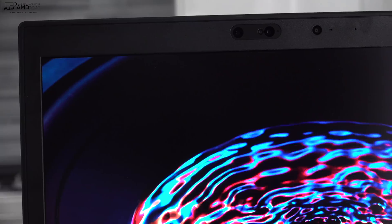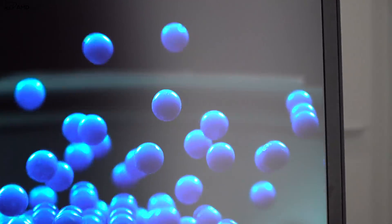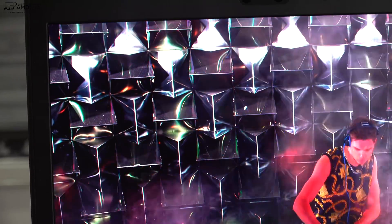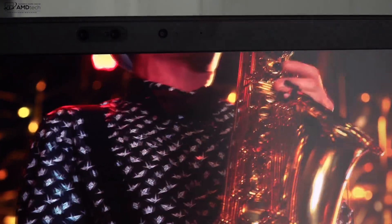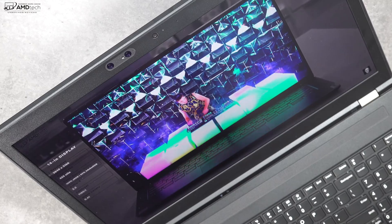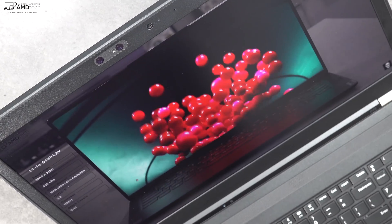The bezels aren't too bad — not too thick, especially considering this is a 17.3-inch workstation. There's also an infrared camera above the display which is Windows Hello compatible, allowing you to log in with face recognition. It registered my face pretty much every time. The front-facing camera is 720p at 30 frames per second — a little grainy, but adequate for Skype or video conferencing.